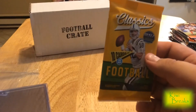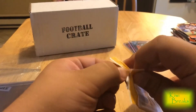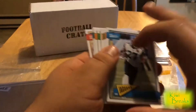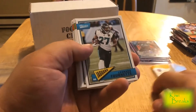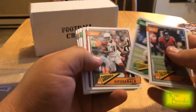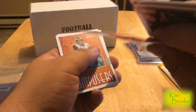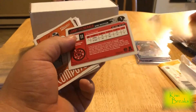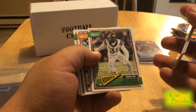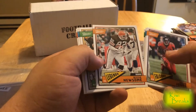Last but not least — Classics. Would love to hit something out of here, but we don't want to get greedy. We got Leonard Fournette, Julio Jones, Alvin Kamara numbered 33 of 299, Larry Fitzgerald with a red back, Carson Wentz, Brandon Cooks, Ozzie Newsome — that's dope — Hines Ward, Brett Favre, and Joe Theismann. No hit but a solid pack.